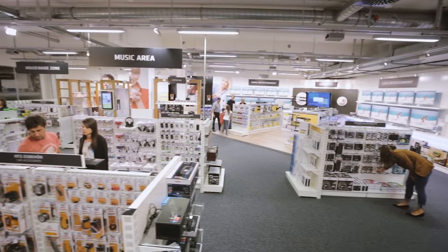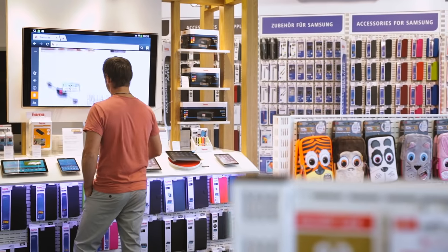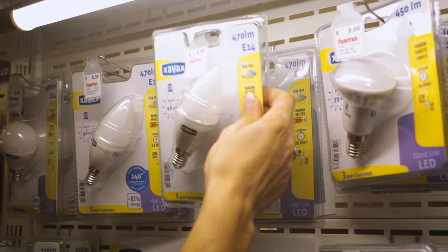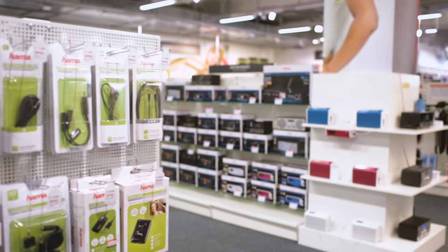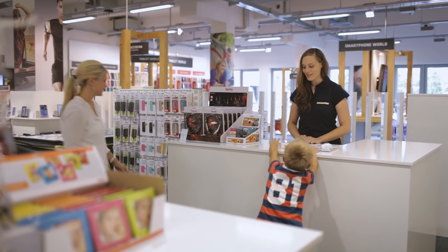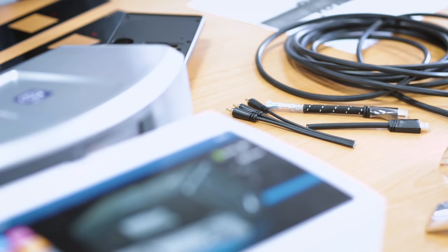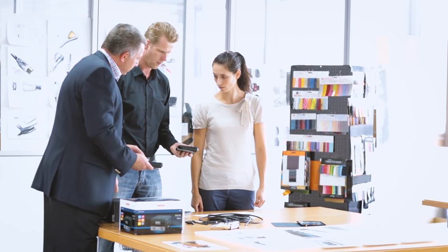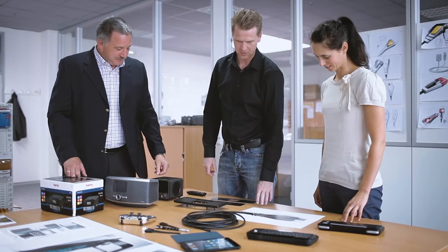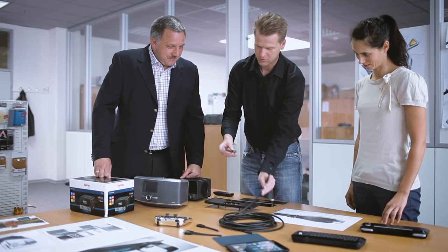From photo, TV, tablet and smartphone accessories to household goods and school backpacks, Hama puts more than 4,000 new products on the market each year. More than 100 project managers and designers, as well as production partners in Europe and East Asia, contribute their expertise and experience to development and production.